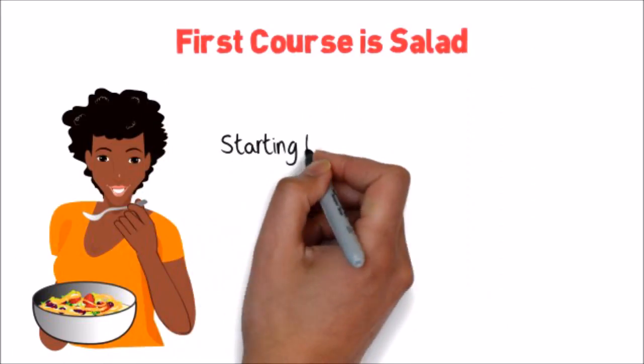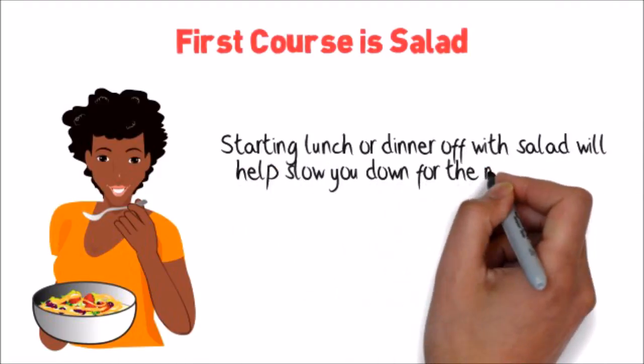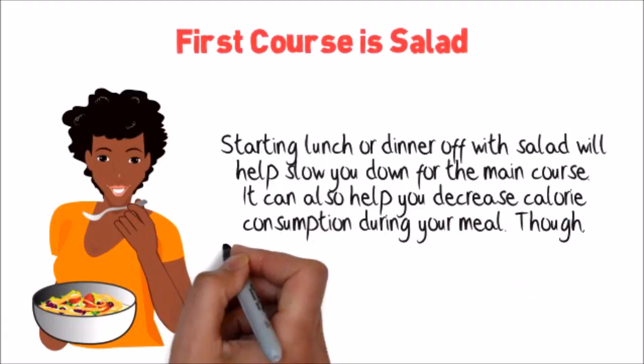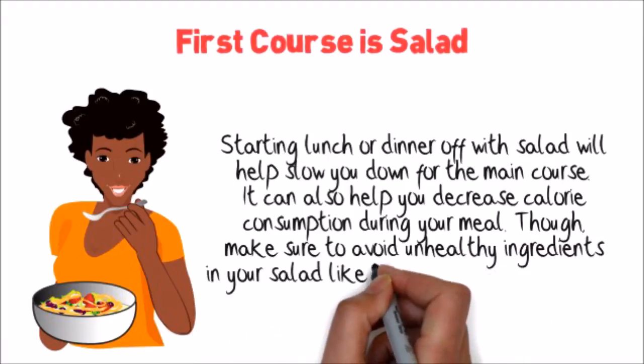First course is salad. Starting lunch or dinner off with salad will help slow you down for the main course. It can also help you decrease calorie consumption during your meal. Make sure to avoid unhealthy ingredients in your salad like bacon and high-fat cheese.